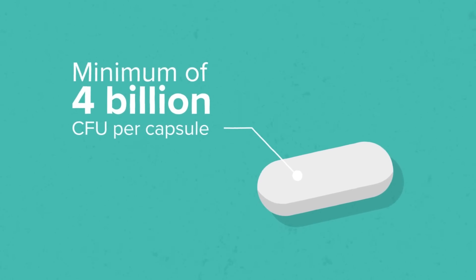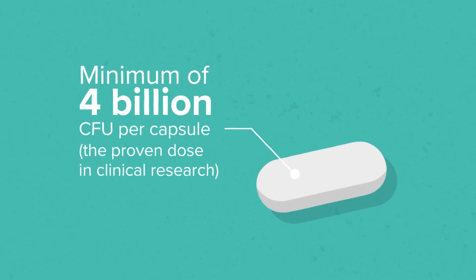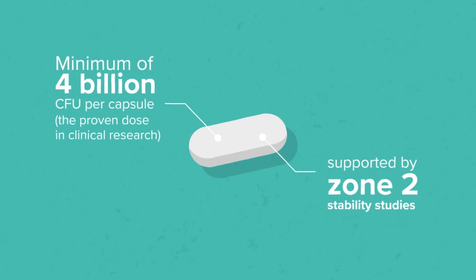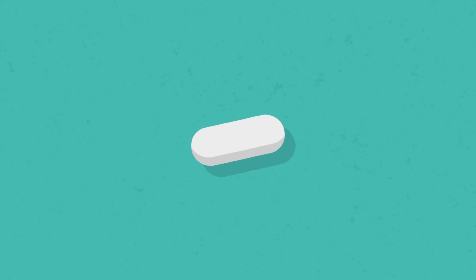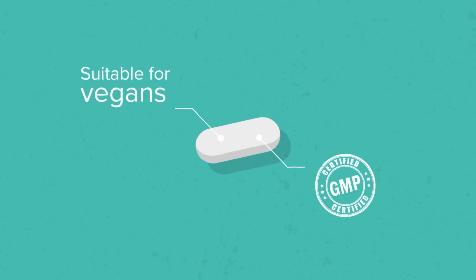With Colbiome, there is a minimum of 4 billion CFU per capsule, which is the proven dose utilized in clinical research. It is also supported by Zone 2 stability studies. Each size 3 delayed-release capsule is suitable for vegans and is manufactured to GMP standards.